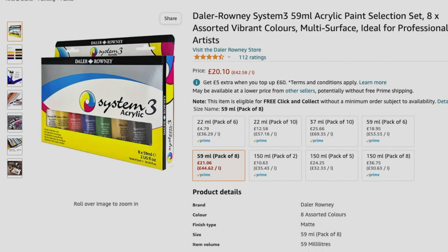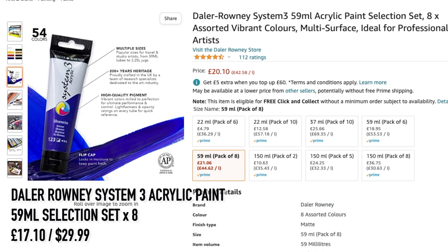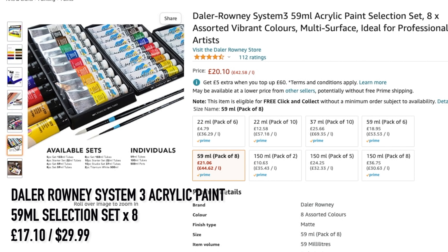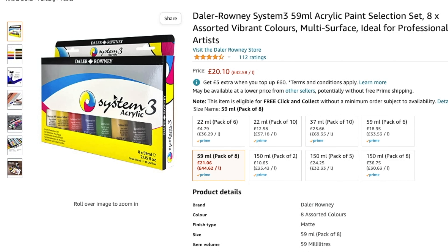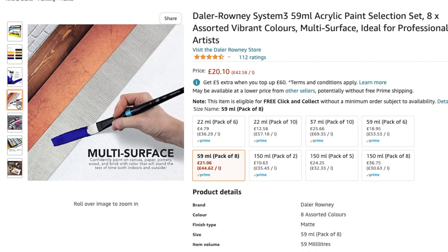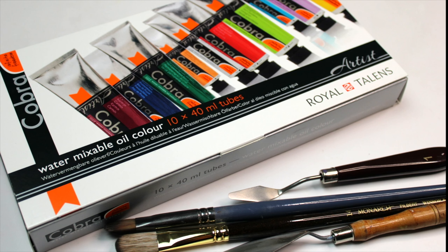Another good student-quality set is Daler-Rowney System 3 Acrylic Paint 59 ml selection set at the better price point of £17.10. Which set you buy depends on the preferred brand of the student and the subjects they paint. Personally I prefer the color selection in the Winsor and Newton set as it has a crimson and burnt sienna — both brands are of equally good quality, but the color selection wins it for Winsor and Newton.